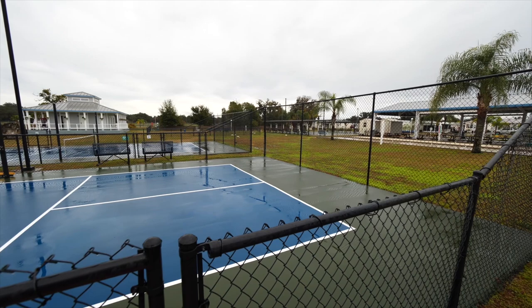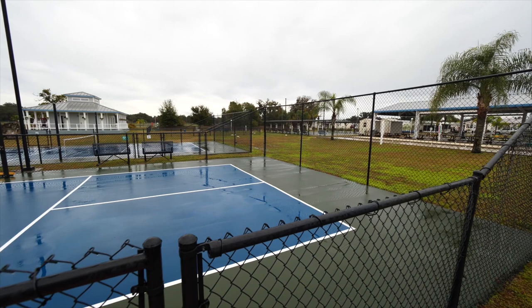There are also two bocce ball courts and two pickleball courts.